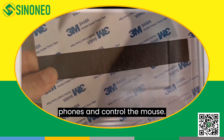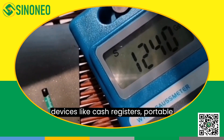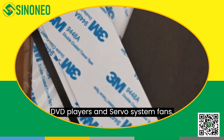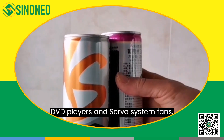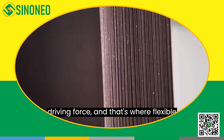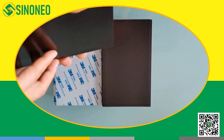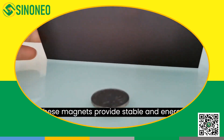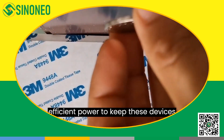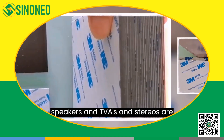Now let's talk about some electronic devices like cash registers, portable DVD players, and servo system fans. They all require strong and efficient driving force, and that's where flexible neodymium magnets come into play. These magnets provide stable and energy-efficient power to keep these devices running smoothly.